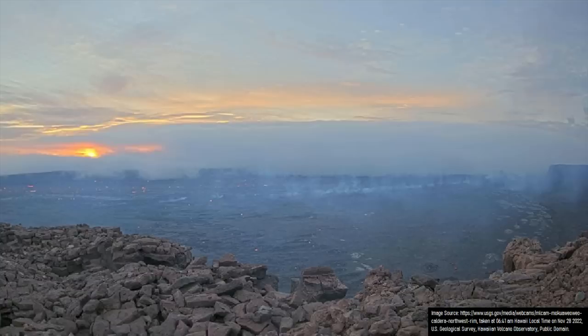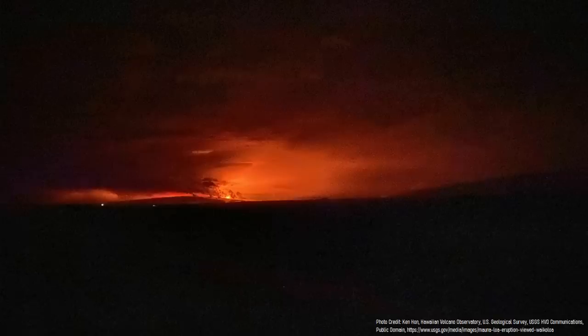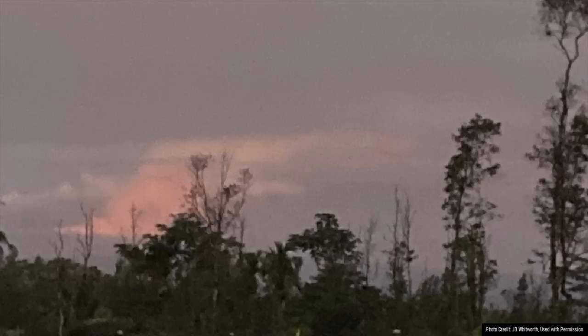Before continuing with coverage and analysis of the eruption, it's important to address the elephant in the room. At the present, the ongoing eruption is completely confined to Mauna Loa's summit caldera. Lava is not currently flowing down the flanks of the volcano, although this could change with very little warning, so the information contained in this video might become quickly outdated.